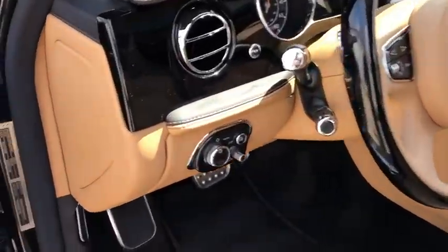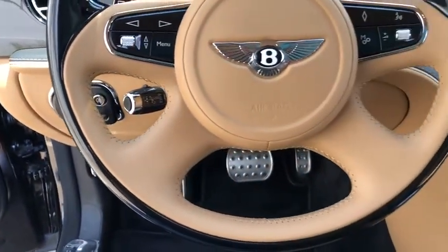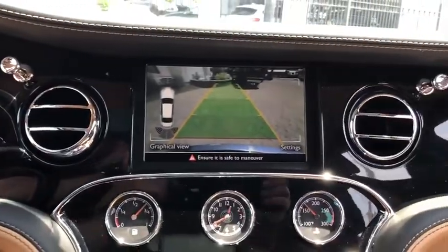Also included: leather-wrapped steering wheel, Bluetooth, adjustable steering wheel, power steering, cruise control, auto-dimming rear-view mirror, hard disc drive media storage, aluminum wheels, keyless start, four-wheel disc brakes, and floor mats.